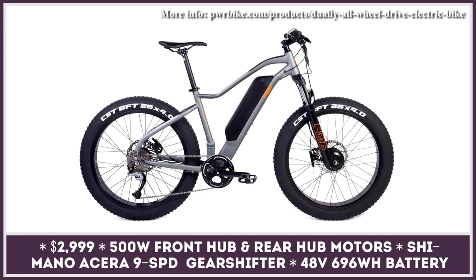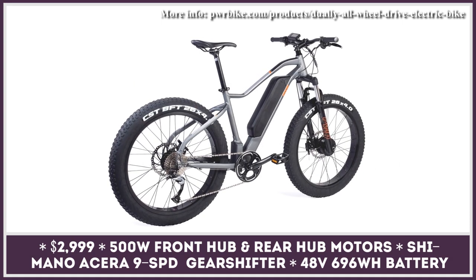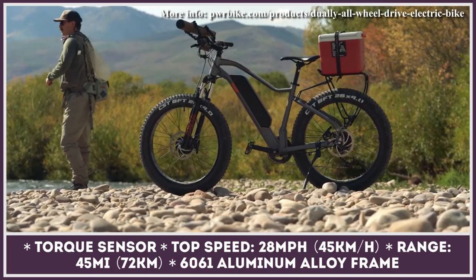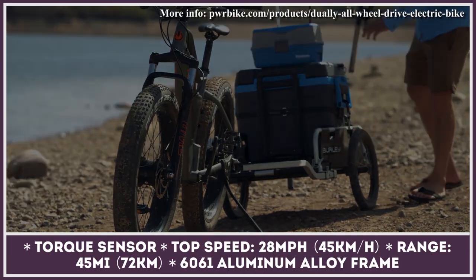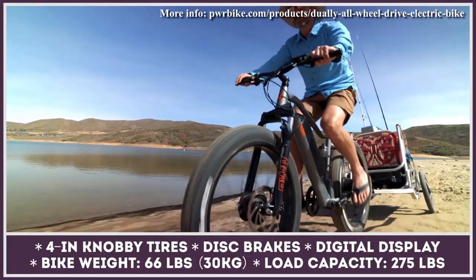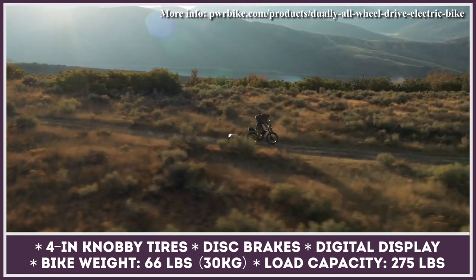Equipped with dual electric hub motors, the latest components from Shimano, and a torque sensor, the Dually from PWR Bikes can suit your needs whether you're looking for a daily commuter or a weekend companion for off-road adventures. The bike gets two 500-watt motors fed by a large 696 watt-hour battery that offers 45 miles of range and 28 mph speeds. The model can also carry a 275-pound rider. As standard you get a comfortable saddle, fat four-inch tires, hydraulic disc brakes, and a digital display that shows vital performance data and allows you to adjust the level of pedal assist.